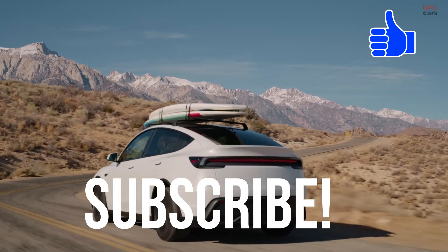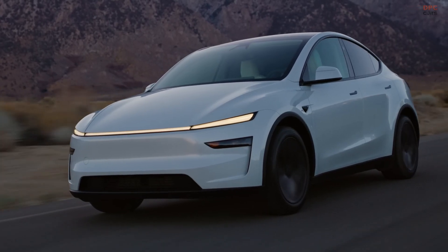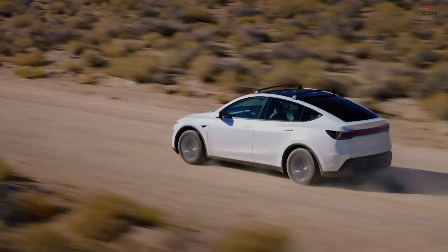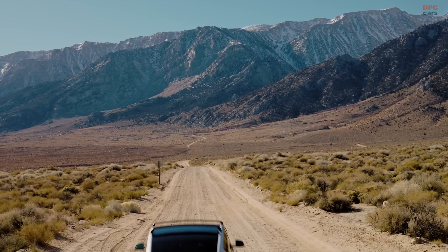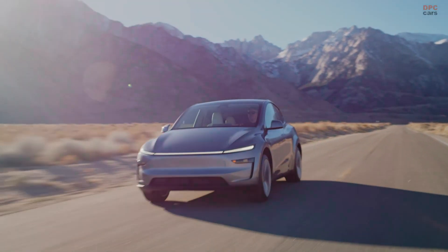These might be the most efficient tires Tesla has made, offering lower rolling resistance, better handling, and less road noise. This is paired with a brand-new suspension design focused on improving ride comfort, especially impact harshness.